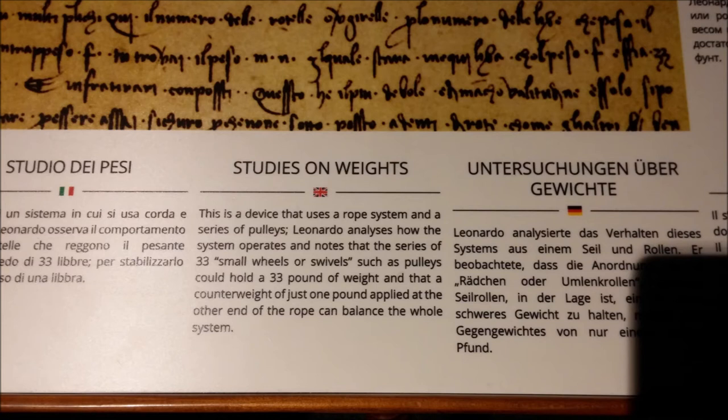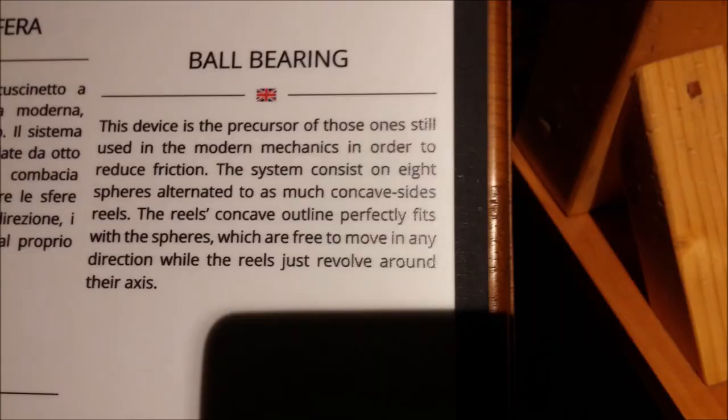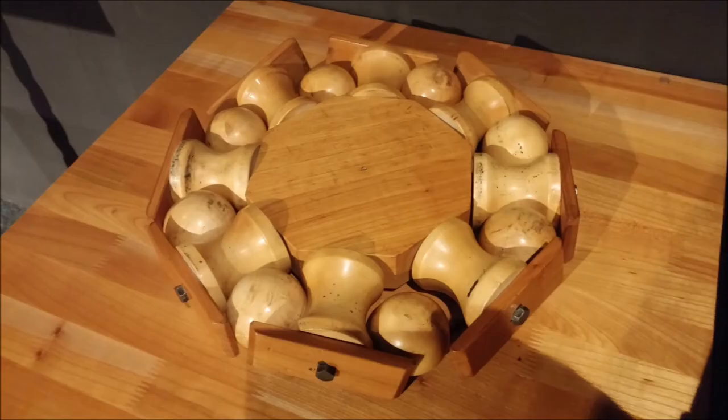He studied weights and measures as all parts of physics. He was one of the first to do this intensively. For example, this pulley system was his invention. He developed many other types of pulleys and lever systems that are still in use today. This gives a great mechanical advantage to someone trying to lift and adjust something. He developed and invented the precursors of modern ball bearings, required for all types of machines to reduce friction.